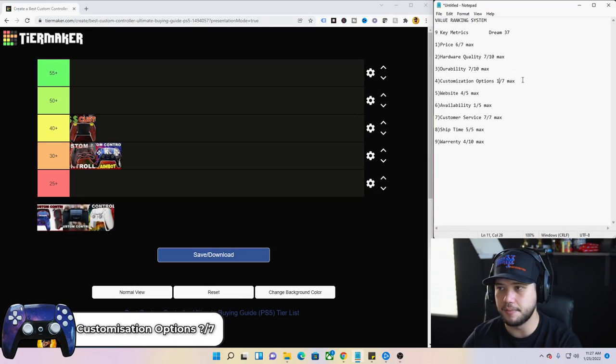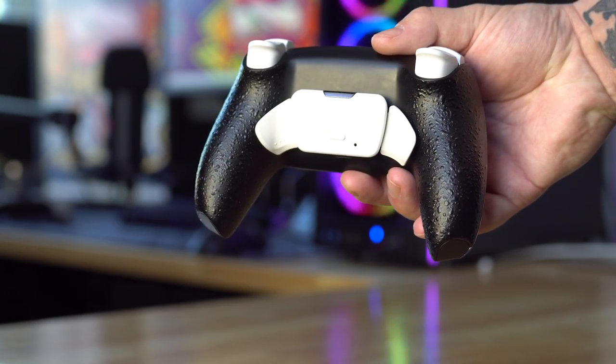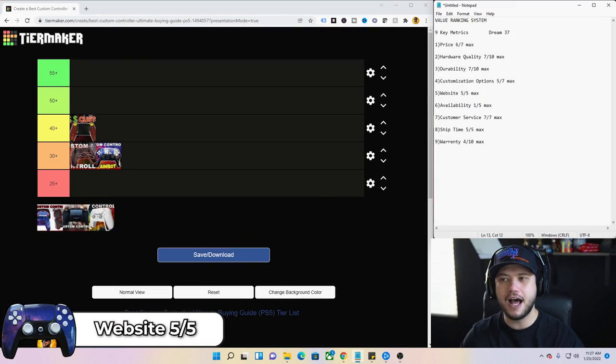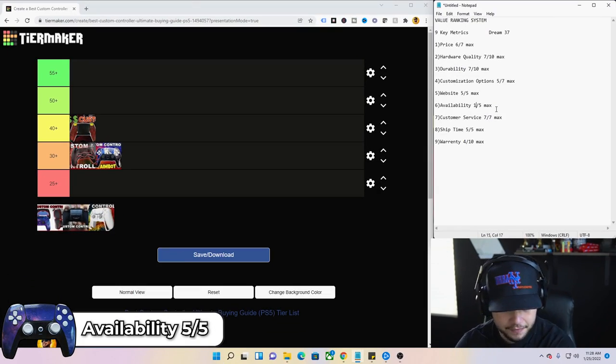Customization options — five out of seven. The only things they're missing are extended trigger and button options and the ability to remove rumbles. Website — five out of five. Great website: easy to use, user-friendly, easy to see everything clearly so you won't accidentally make mistakes ordering. Availability — five out of five. Every time I've looked over the past six months, they're ready to go with controllers available for you.